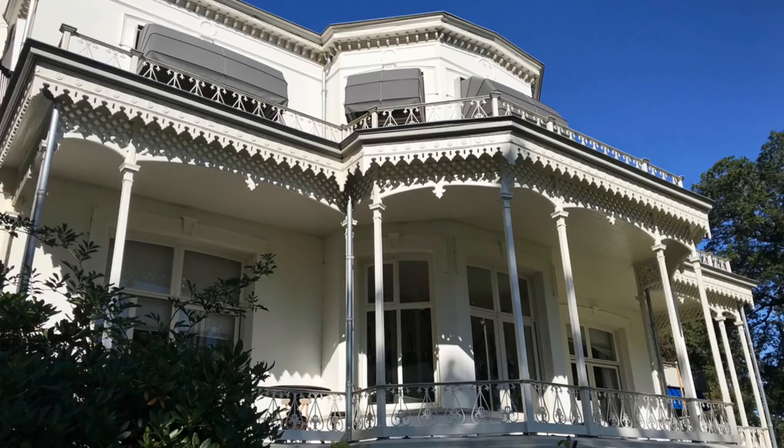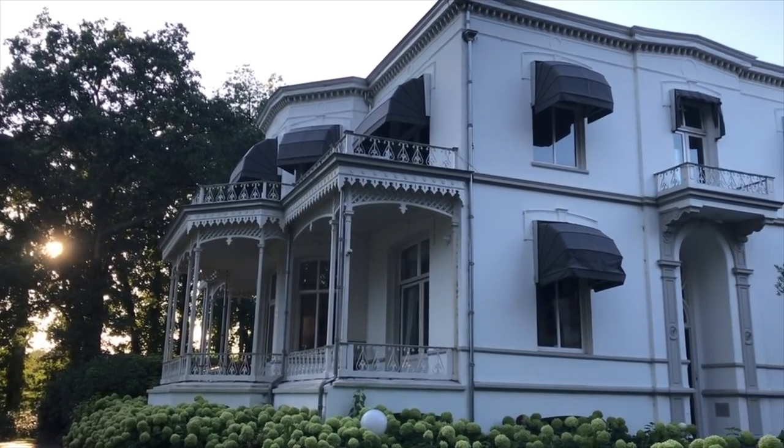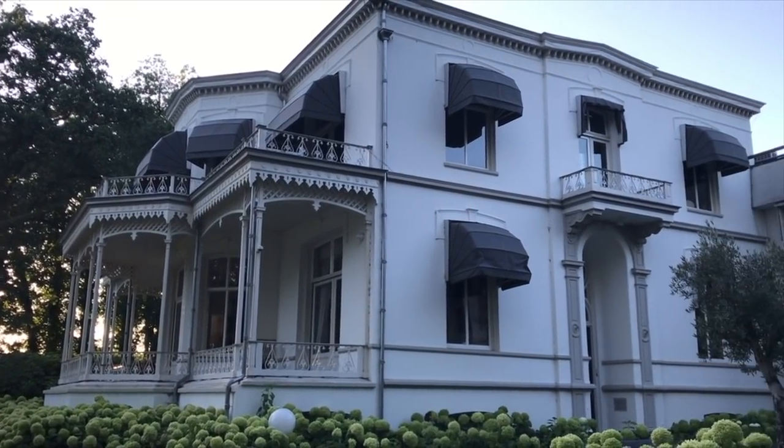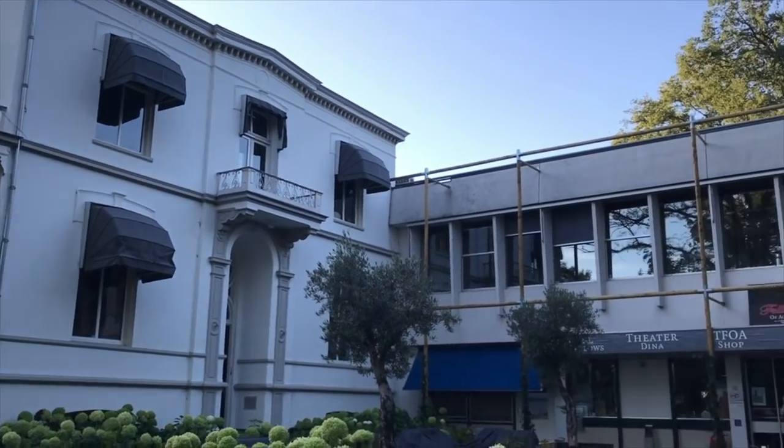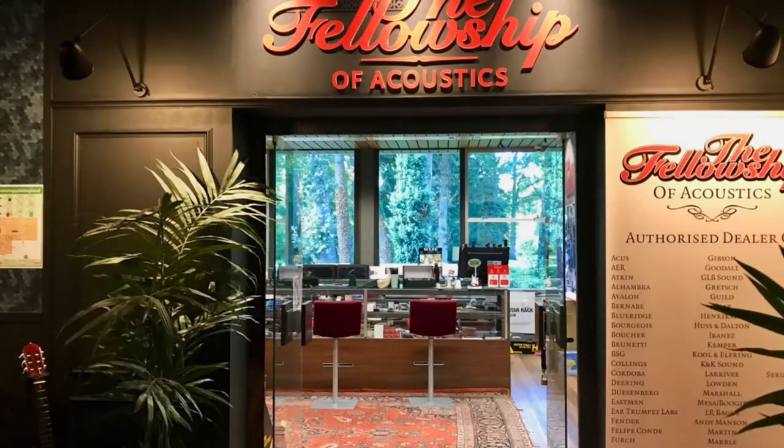Now on to the Fellowship of Acoustics. This is the main building. I believe the store has been located in this building since 2001, but this building is obviously older than that — it was built in 1870 and used to serve as municipal offices. This part was built in the 1870s, and then this building is 1970s, so it was added on 100 years later. Let's go inside and take a look around.